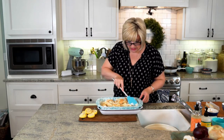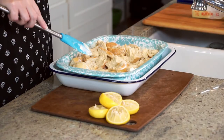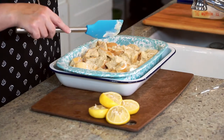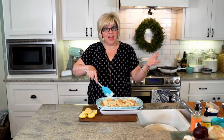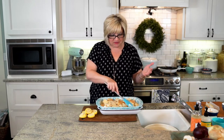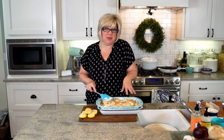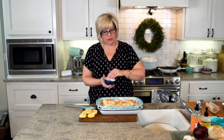We're going to take our spoon and just spread it all around nice and evenly. Cover this with foil and bake it at 350 for about 25 to 30 minutes. Then take the foil off and continue to bake it uncovered for just about 15 minutes or so until the top is nice and golden brown. We're going to hit it with cinnamon sugar right before we put it in the oven. It's phenomenal warm fall baking — perfect for company.